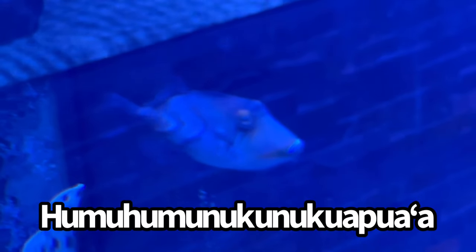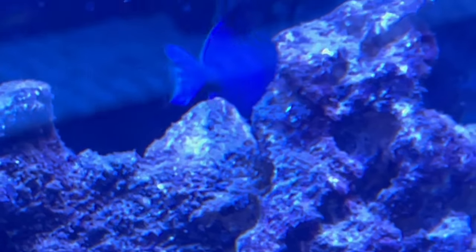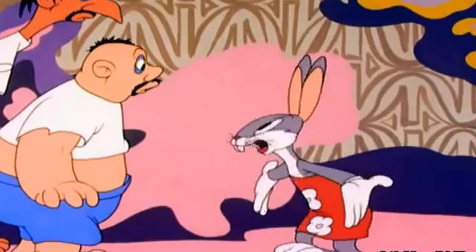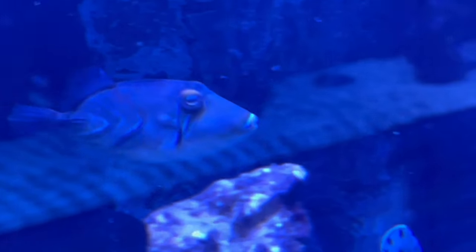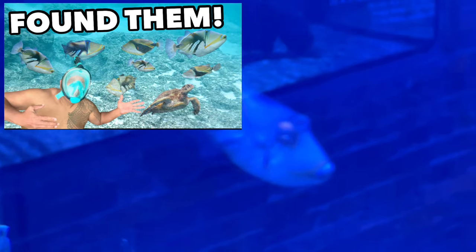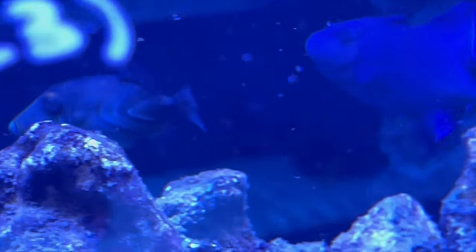I want to take a quick break from decision-making — they have a humuhumunukunukuapua'a, the Hawaii state fish, right here in this aquarium! He's just hanging out in the corner — so cool. If you want to see me swimming with these guys in the wild in Hawaii, I'll leave a card up in the right-hand corner. It was amazing to see them.